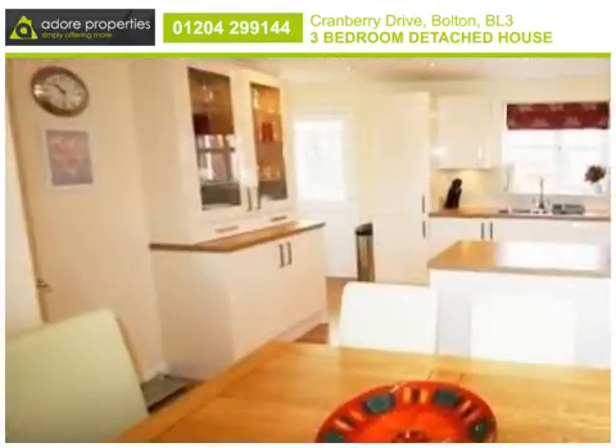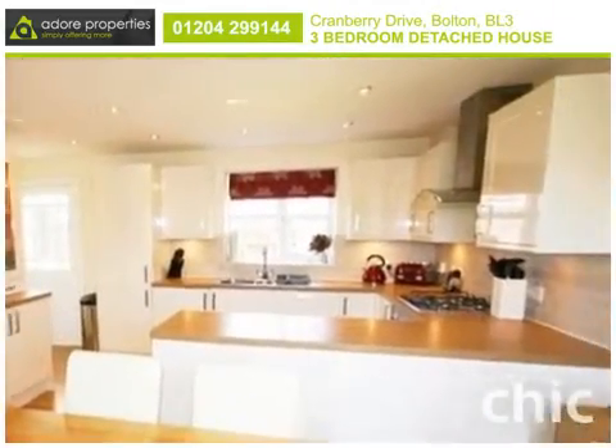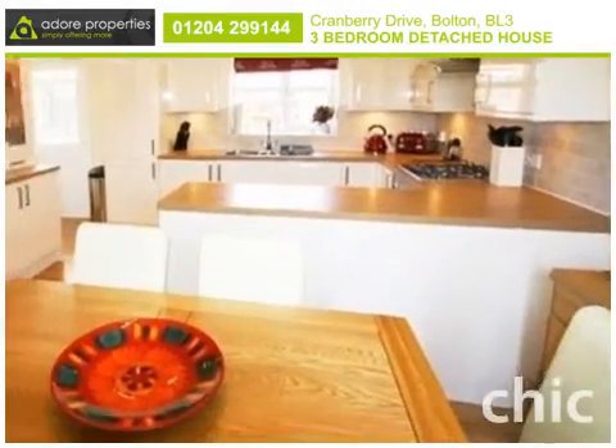At the heart of the home, the modern kitchen and dining room features a number of appliances, including an inset oven and hob.